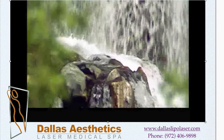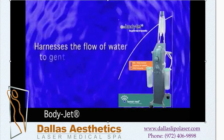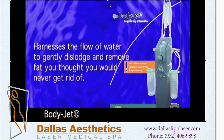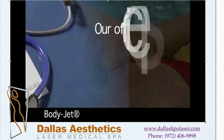Now there's a way to transform those trouble spots with a new technology known as BodyJet. This cutting edge liposuction technology harnesses the flow of water to gently dislodge and remove fat you thought you would never get rid of. The body you've been dreaming of is within reach. BodyJet will transform your body and leave you with an amazing new shape.